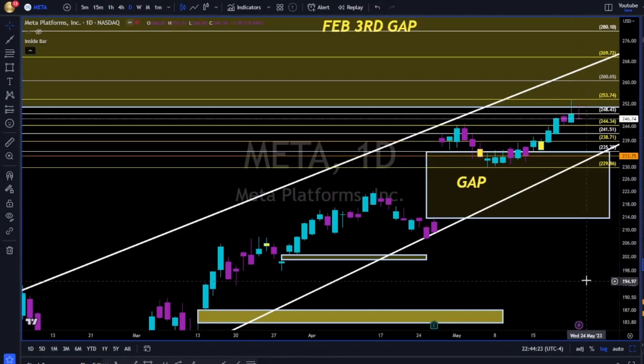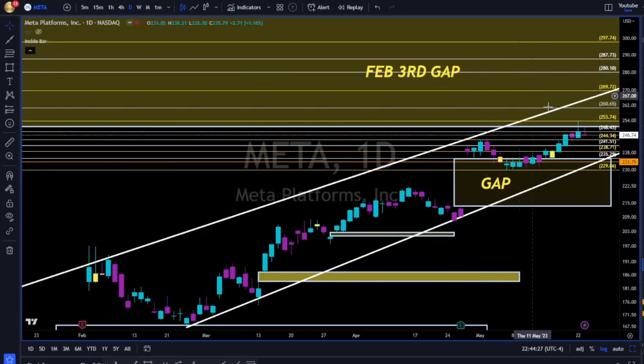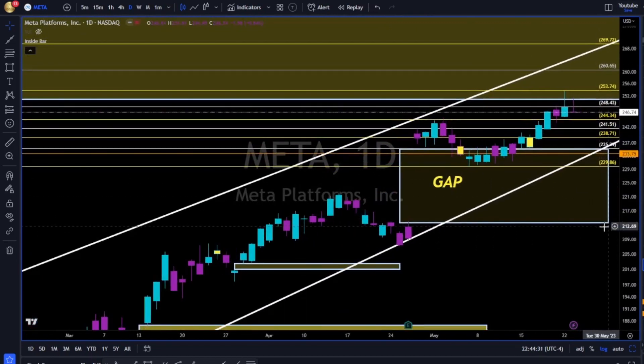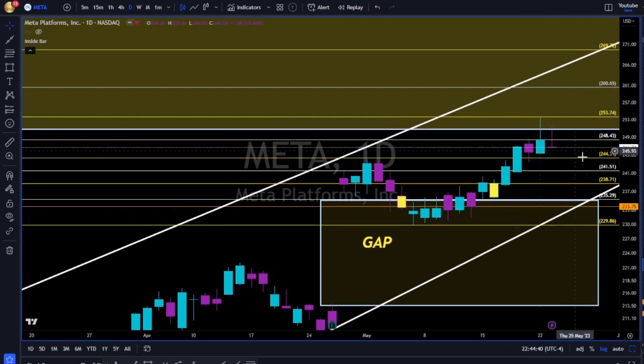Meta — this gap is very tough resistance, and we also have a gap to the downside. 244 needs to hold — otherwise 241 and 238 to the downside are the next major support levels. Breaking above the 250, we are going to 253, 260, and 269.